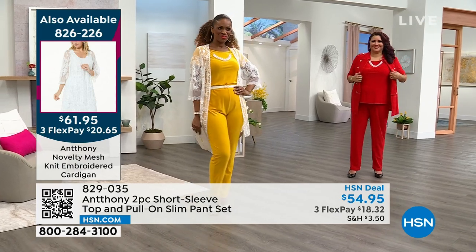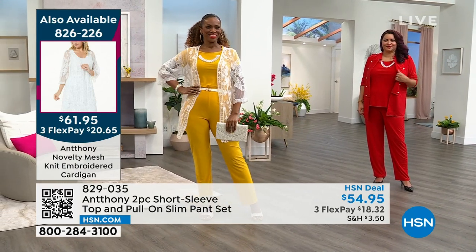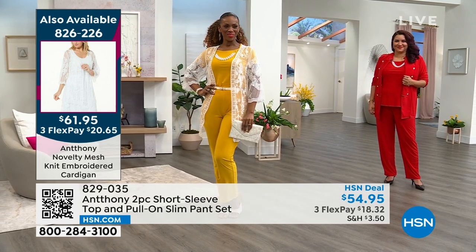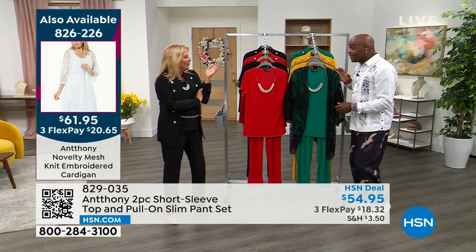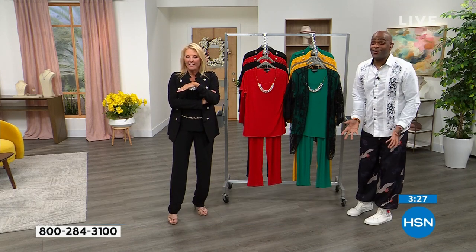That really finishes that look. You really get to see the gardenia on the back - it makes all the sense in the world. That's striking - isn't that stunning? It almost needed it. I'm not putting down the outfit - that's why we do these pieces, so you can mix and match and play forever. That is so cool - it's a game changer how it changes the whole look.